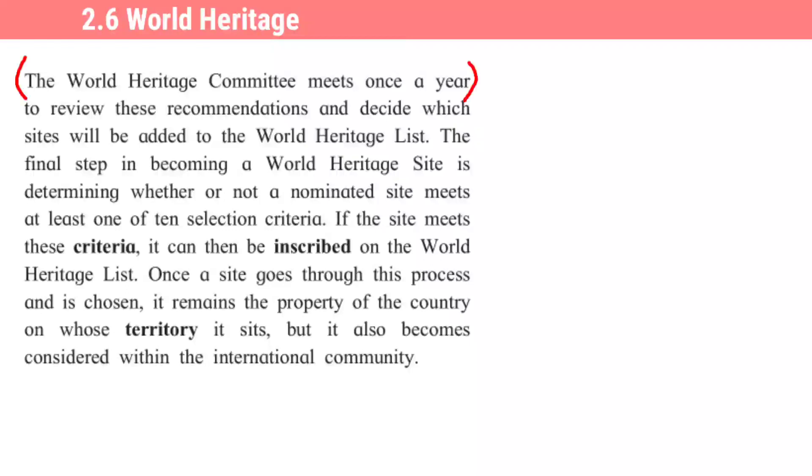Grammar exercise: 'The World Heritage Committee meets once a year' — ya vakkyacha question tag karaycha. Ya sentence madhe helping verb nahi, main verb 'meets' he vartamankali ahe. Tyamule question tag madhe 'doesn't' he sahayak kriyapad ghetlele ahe. 'The World Heritage Committee' saathi 'it' he sarvanaam. So: 'The World Heritage Committee meets once a year, doesn't it?'